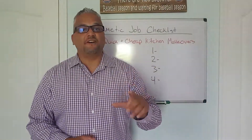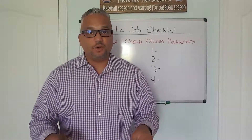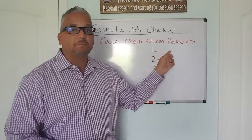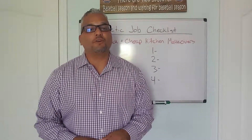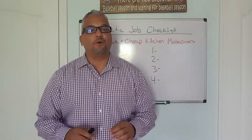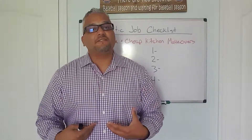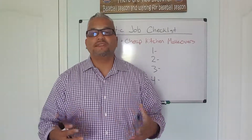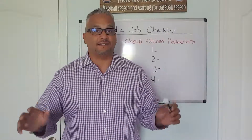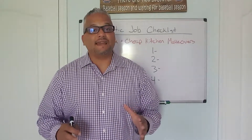Welcome to video number five of the cosmetic job checklist video series. In this video we're going to be talking about quick and cheap kitchen makeovers. I'm Jonathan Otero, owner of J&J Management Group and We Buy Houses Seminole. I'm a real estate investor here local in Orlando, Florida. Things are really taking off and it's a crazy time right now in our business and industry, and I'm really excited about it.